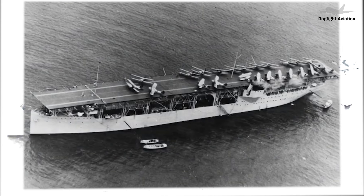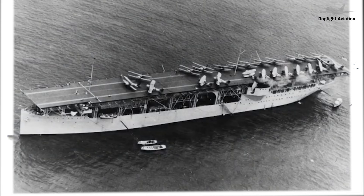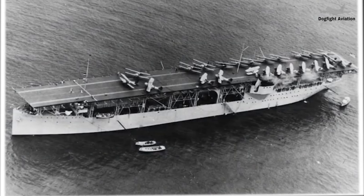Highly advanced at the time of production, the Douglas TBD-1 Devastator incorporated many new innovations but was outclassed and nearly obsolete by the time it saw combat.